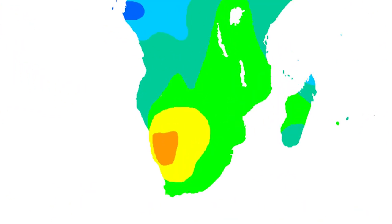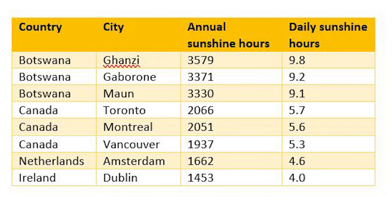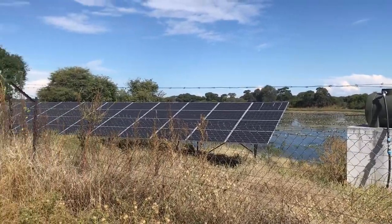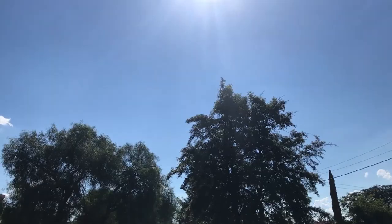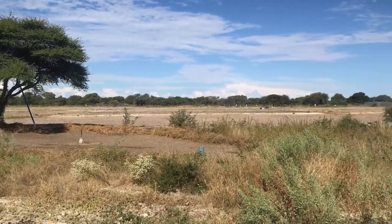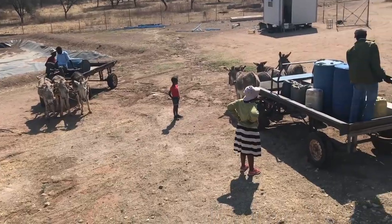Botswana has on average about 9 hours of cloudless sunshine every day throughout the whole year, making it exceptionally good for the use of solar power. With solar panels getting more and more affordable, this is becoming a useful power source, especially for remote villages and farms that do not have regular power connections.